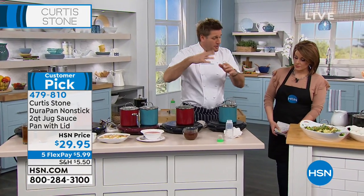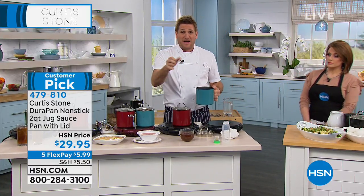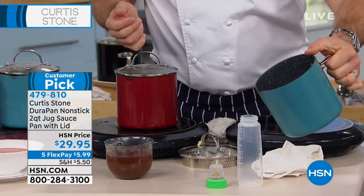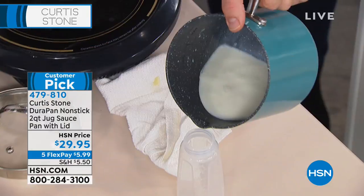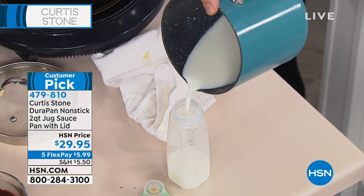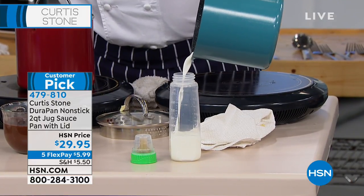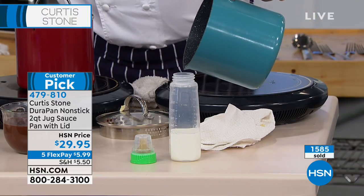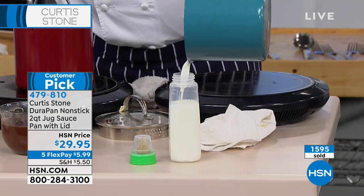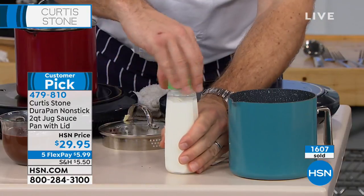If you've got babies or grandbabies, do yourself the favor. If you want to buy a gift for someone that's just had a baby, buy them this pan — it will change their life. Imagine trying to pour milk out of a normal saucepan — it ends up everywhere. Look at the control I have over this: I can pour, I can stop, there's no dripping, no mess, no fuss. You're really in control, especially in the middle of the night reaching for that milk. There are measurement marks inside so you get the perfect amount every time.